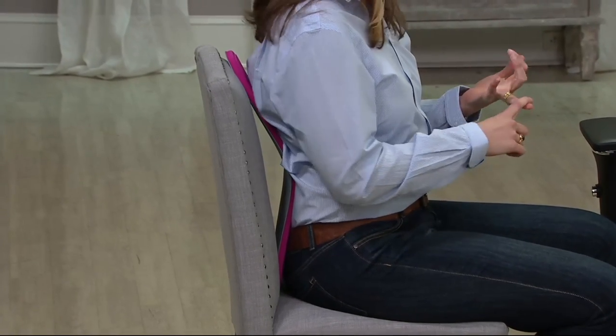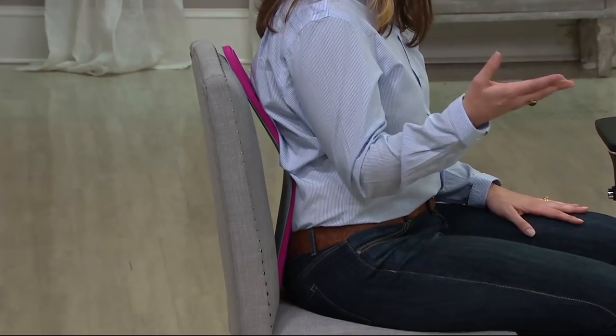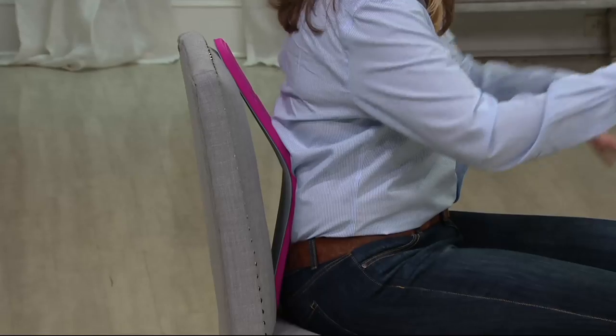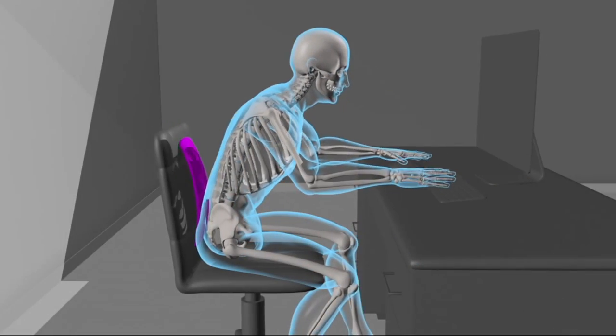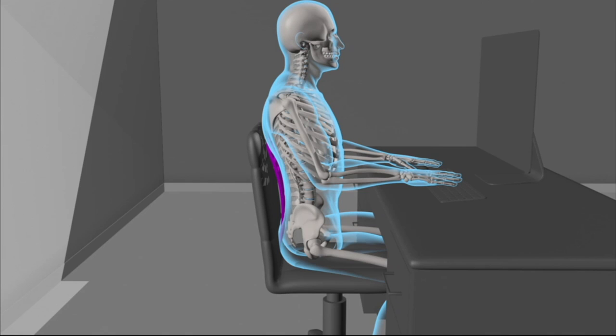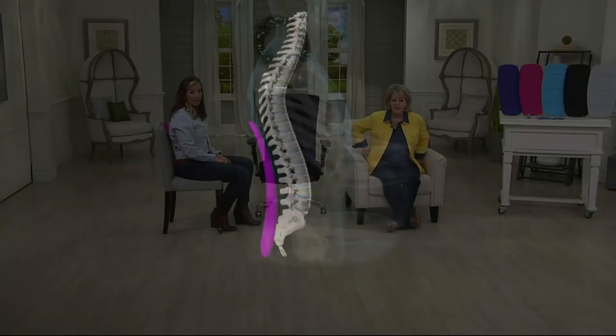It's great for couches, dining chairs, the office, and the car. At the office, you lean forward to reach your desk — but with Backboard, you sit back and get that support, with whatever curvature you need.